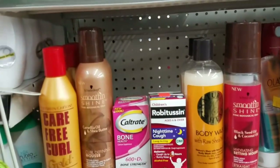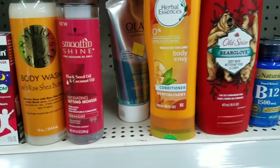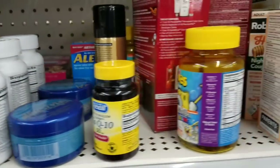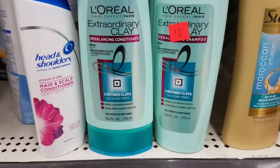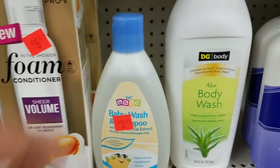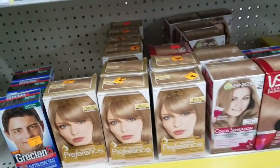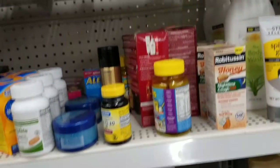These are just some of the items they have at my store. They have a ton of hair dye, shampoos, stuff like that.